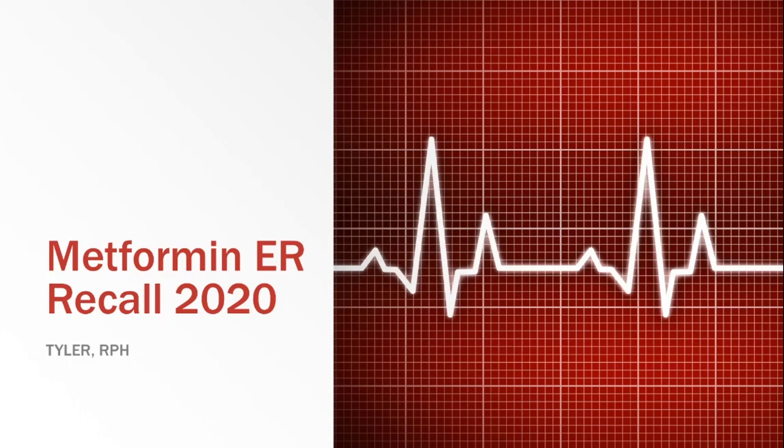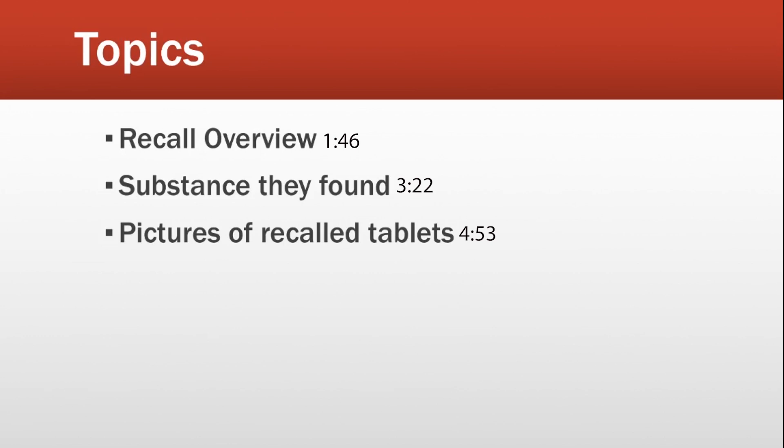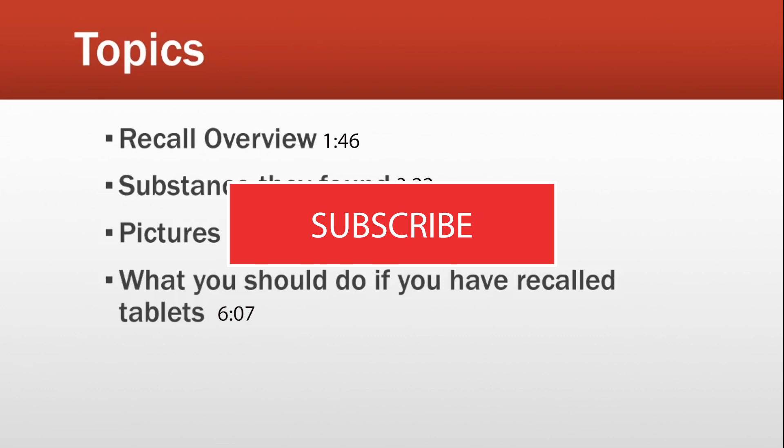The topics I will be covering today — I will put timestamps on these if you want to skip around. First, I will talk about the recall and why the company decided to do this. Then I will tell you what substance they found in these recalled metformin tablets. I will then show you pictures of what the recalled tablets look like so you can check your bottles. At the end of the video, I will tell you what the recommendation is if you currently have these tablets. If you find this video helpful, please leave a like and hit that subscribe button.